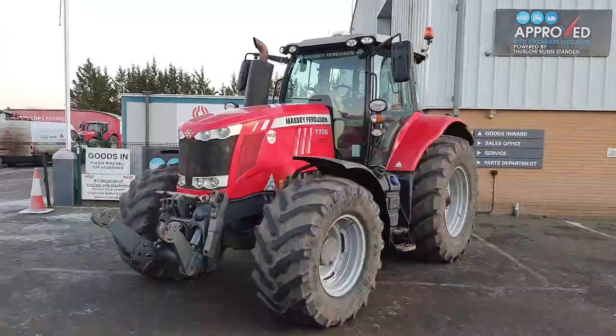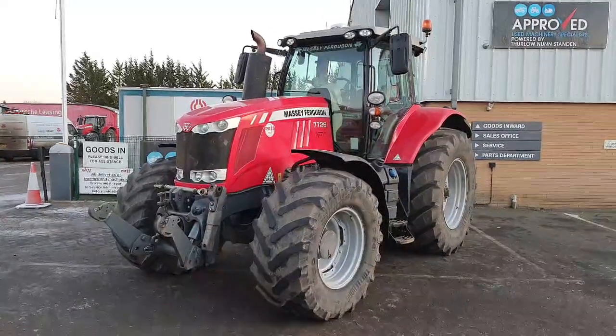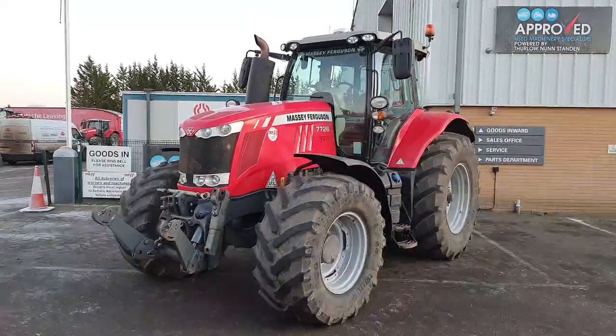This 7726 is currently in stock at our site in Littleport. If you'd like any more information or to come and have a look at it, please get in contact with us at Del and Unstandan.